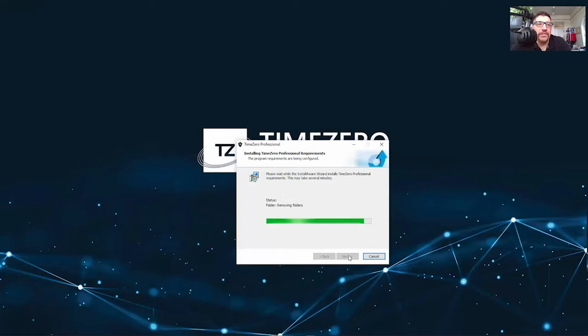For reference, this is what the installation process looks like. You'll still have to check a couple of boxes as you go through it, but once that's done it'll prompt you to start the software and your installation will be complete.